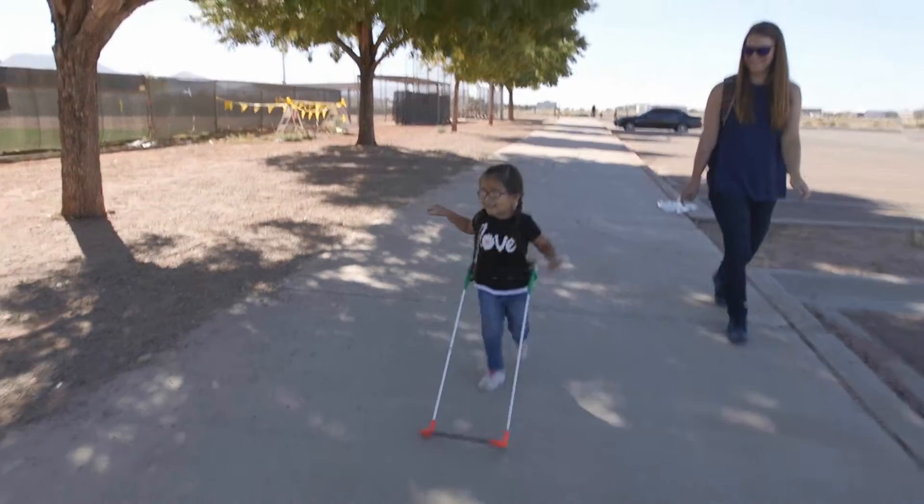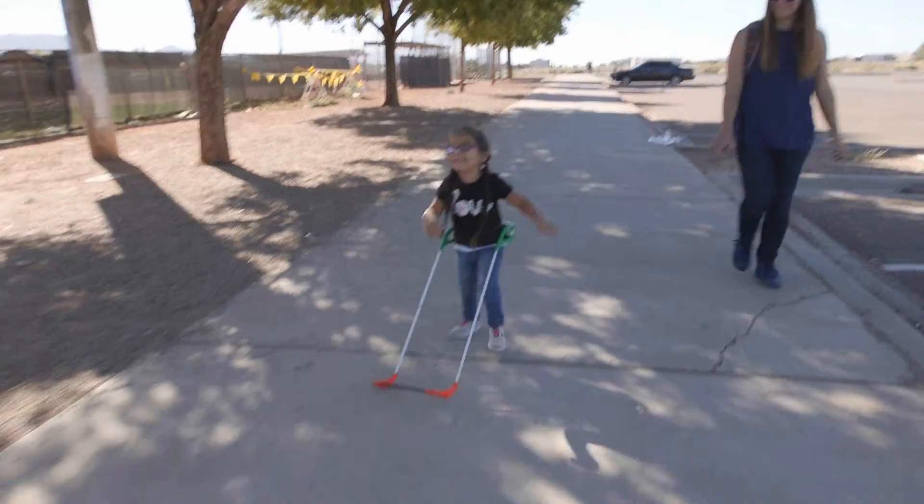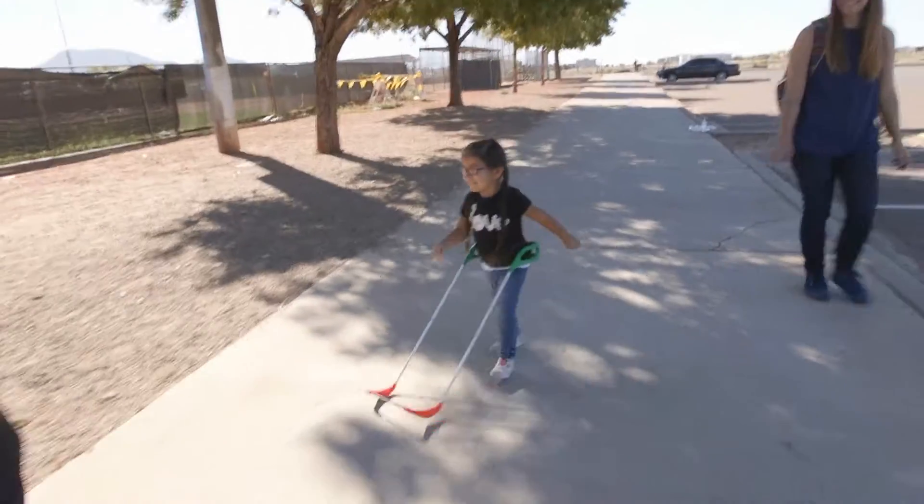The student that we're looking at today is Audrina, our three-year-old preschooler from New Mexico, who just loved the wearable cane.